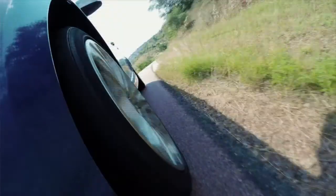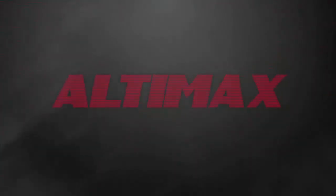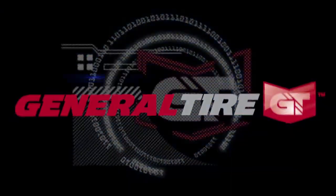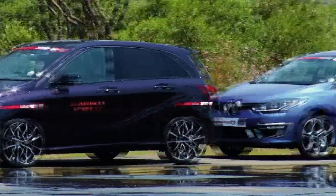General Tire is entering the ultra-competitive passenger car tire market with the Altimax, a tire that links high-quality, advanced technology and ultimate safety to ride comfort, durability and strong value.